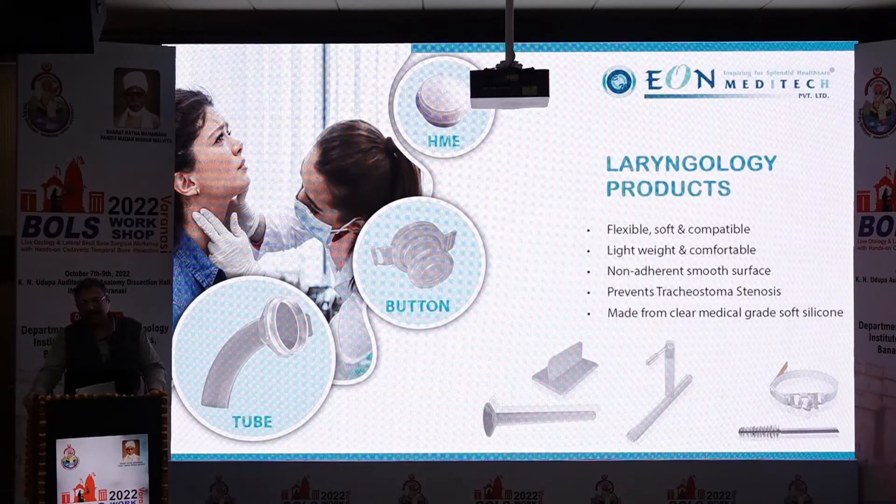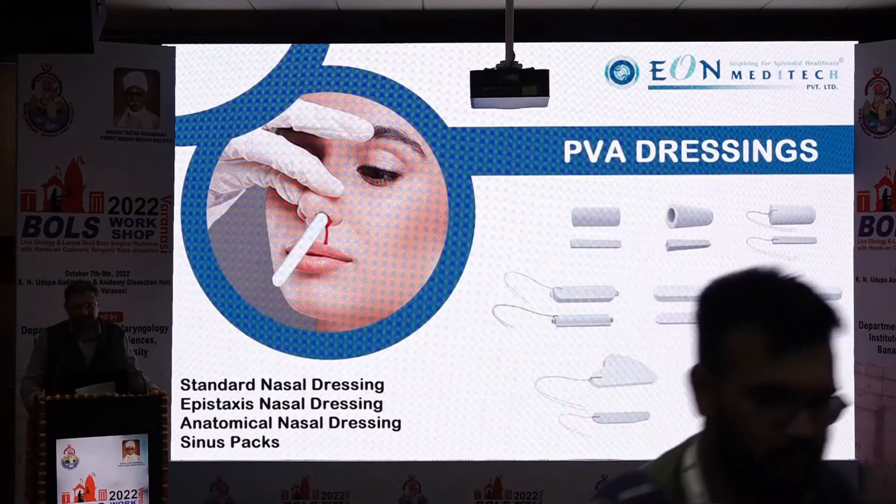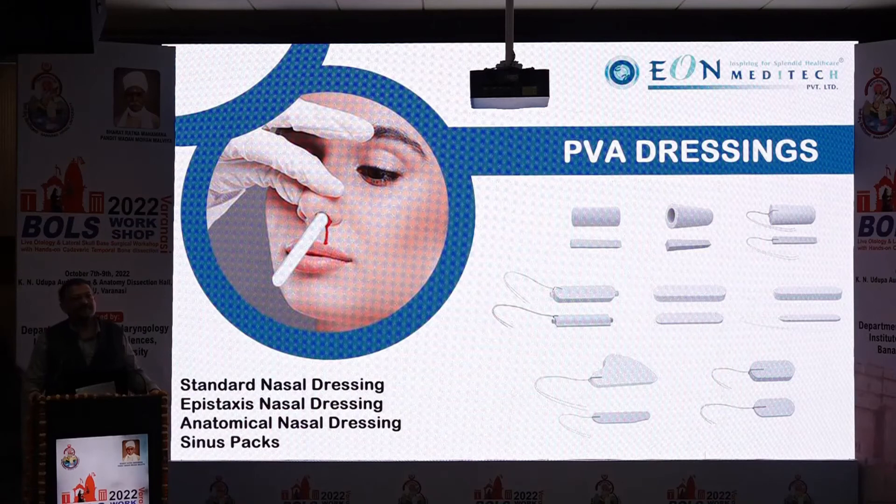We also have a laryngology product portfolio, carrying laryngectomy tubes, buttons and HME, laryngeal keel, salivary bypass tubes, and Ryle's T-tube. We are the largest manufacturer and exporter of PVA nasal dressings in India, catering to all sizes including standard, epistaxis, anatomical, and sinus packs.